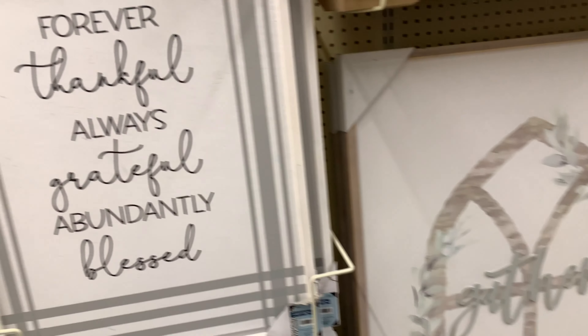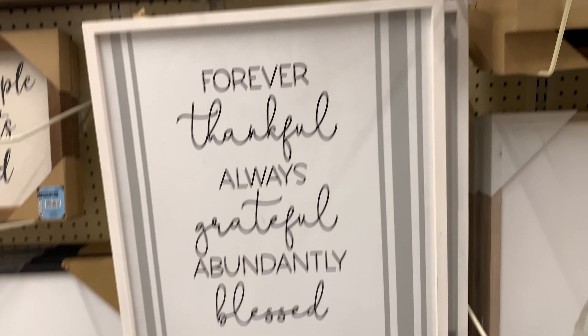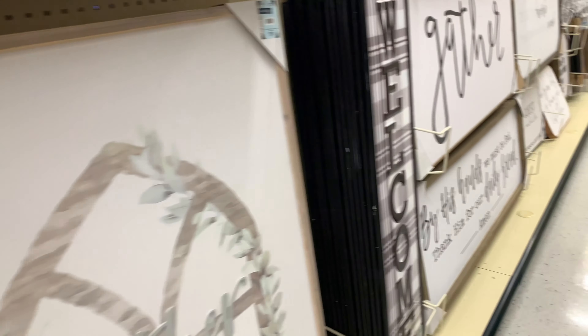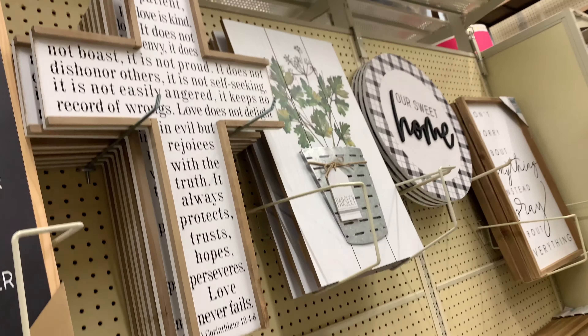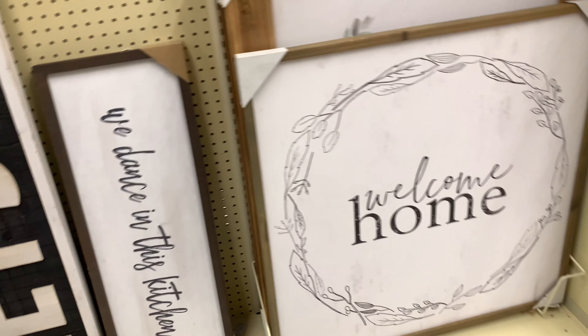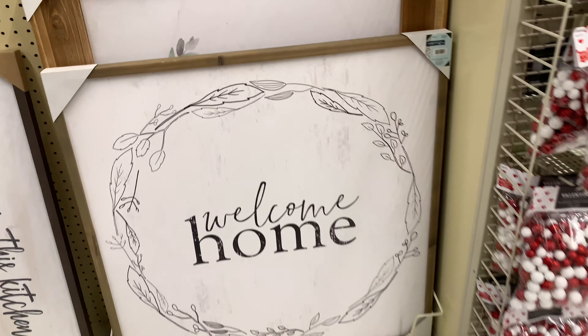We were looking at all the frames — yes, they are on sale or discounted, however you like to say it. They are beautiful signs. I'm really looking for a sign for my house, so that's why I keep looking so I can choose the right one for my home.